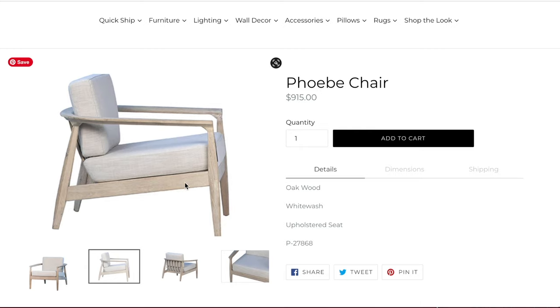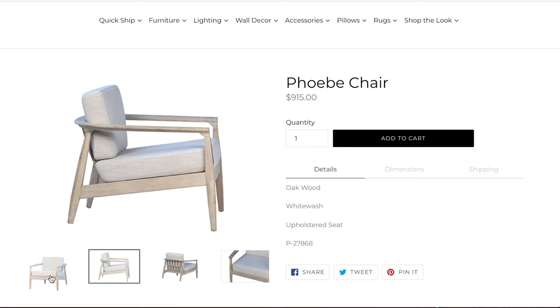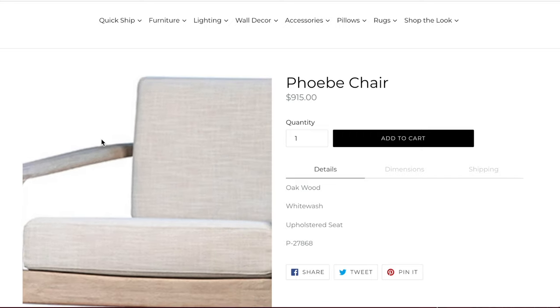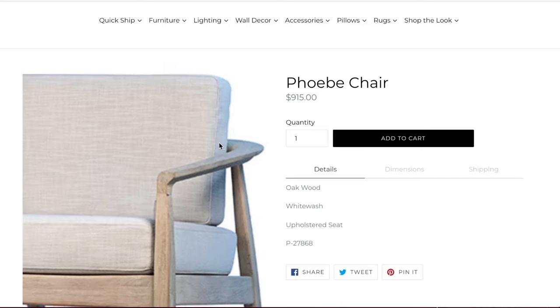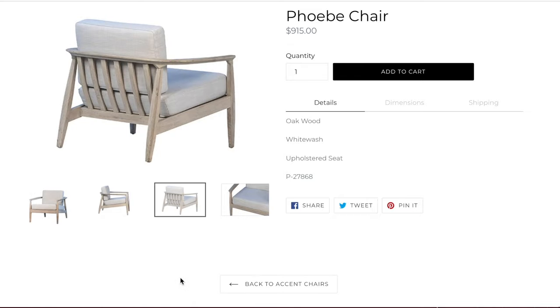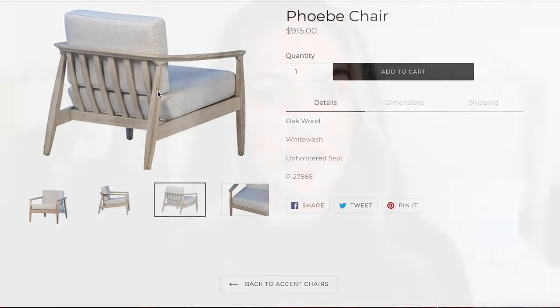We're going to start with my number five accent chair — I'm going to save the best for last. The first accent chair I want to show you is from Four Chairs Furniture and Design. They're a local company here in Utah and they also have a really cute online boutique. This is the Phoebe chair, it's $915. I love the look and style of this chair — it's sleek, I love the oak wood in this beautiful white wash, and I really love this upholstered seat. This chair is really great if you're wanting to achieve that cool casual California vibe for your living room.